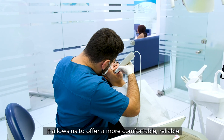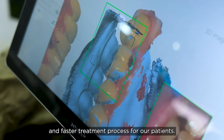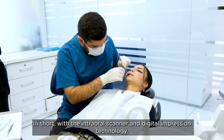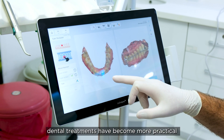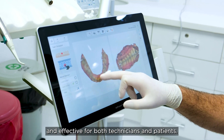It allows us to offer more reliable and faster treatment processes for our patients. In short, with the intraoral scanner and digital impressions technology, dental treatments have become more practical and effective for both technicians and patients.